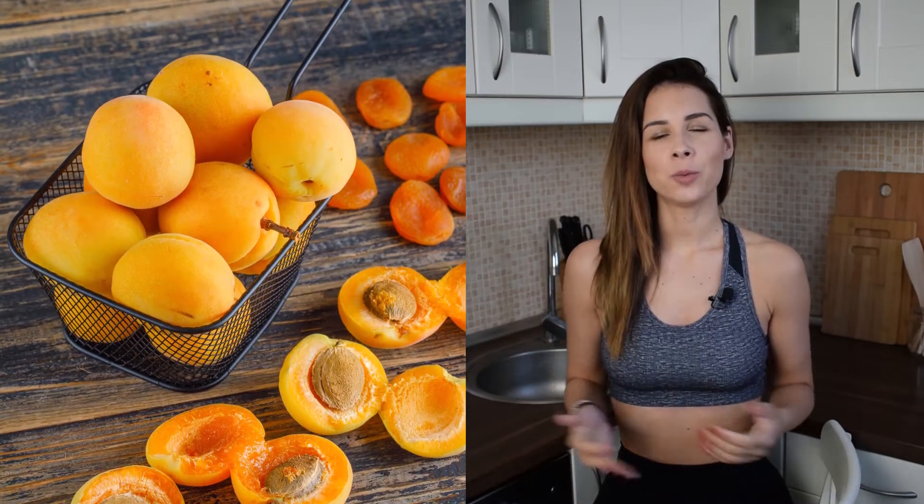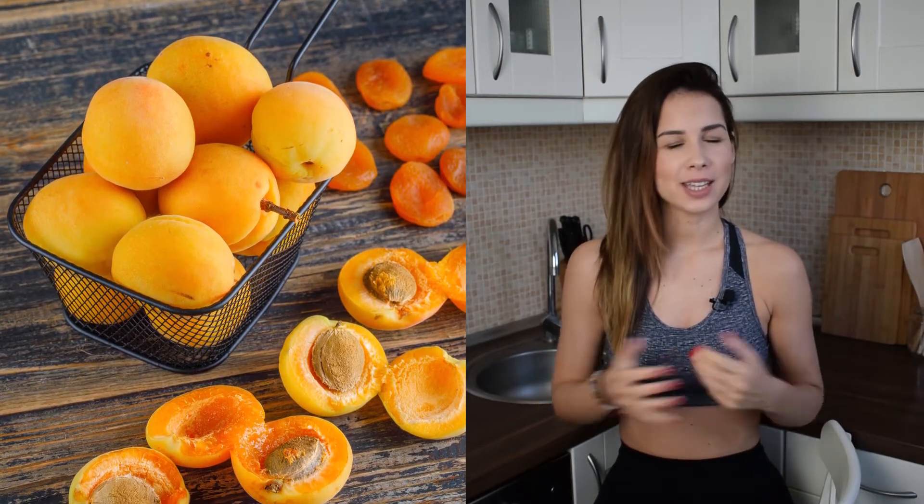Hello guys, my name is Agnes and this is the Bites Fitness YouTube channel continuing with our Food Fundamental series. And in today's video, we are talking about apricots and their health benefits.